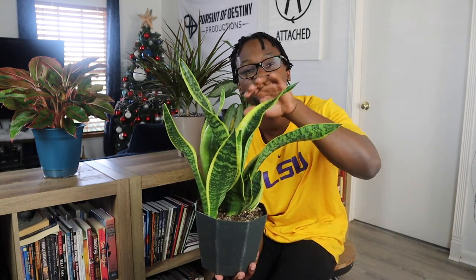The snake plant is also great for your bedroom because it lets out oxygen at night. We know that plants take in carbon dioxide and let out oxygen, but this plant is specific to putting out oxygen at night. If you have a bedroom where you're breathing in and out, you want fresh air — this is the plant for you. Snake plants.